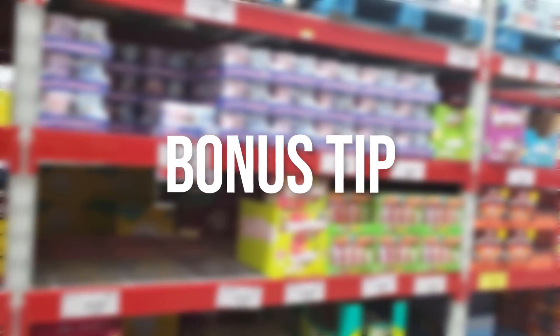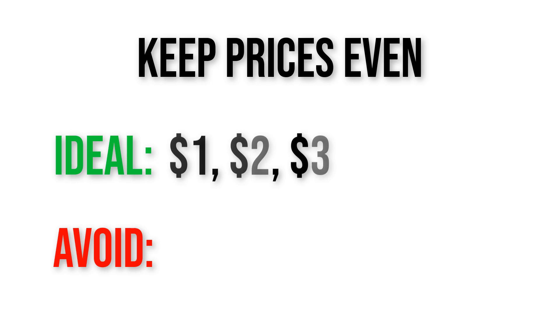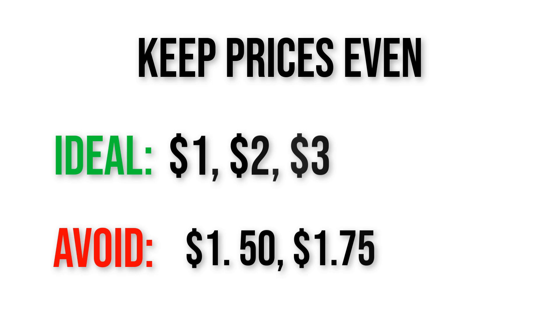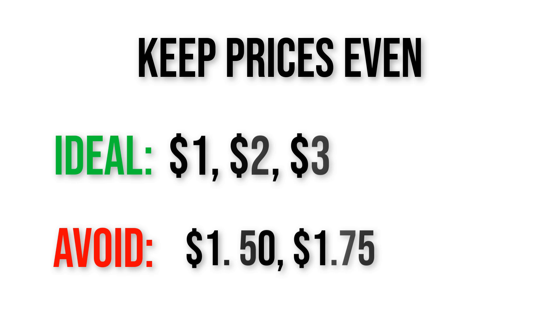Bonus tip: I like to keep my prices even — $1, $2, $3 — and not $1.50 or $1.75. Those uneven prices make you have to bring quarters to provide change. Round it up. People would prefer to pay $2 than to carry a quarter in change for a $1.75 snack.